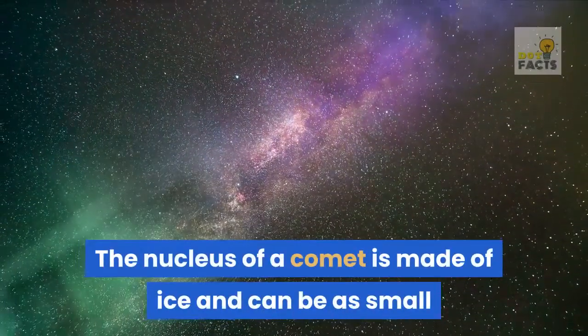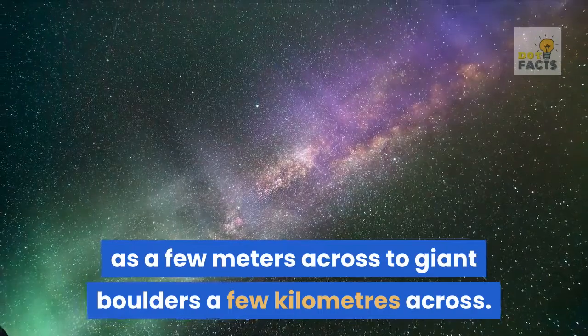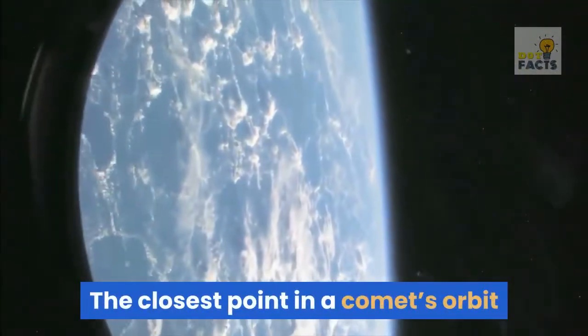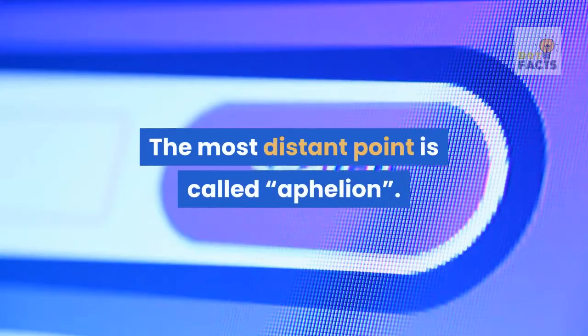The nucleus of a comet is made of ice and can be as small as a few meters across to giant boulders a few kilometers across. The closest point in a comet's orbit to the Sun is called perihelion. The most distant point is called aphelion.